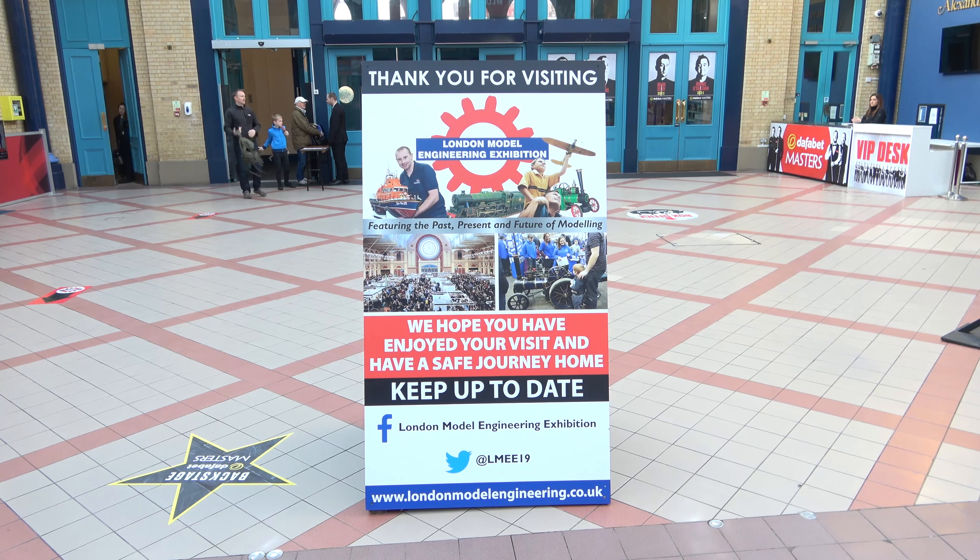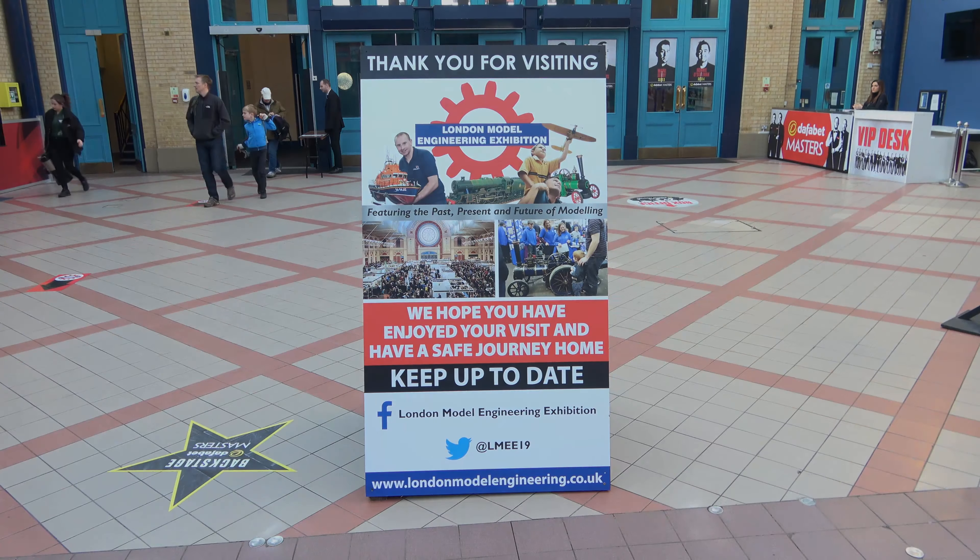So there we go. I hope you enjoyed my whistle stop tour of the London Model Engineer Exhibition 2019. It was great to be here.